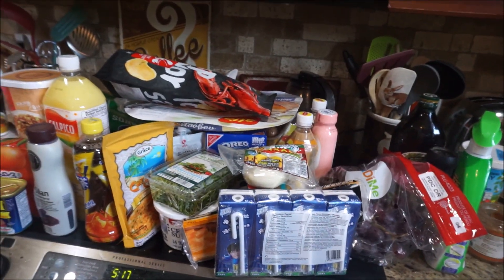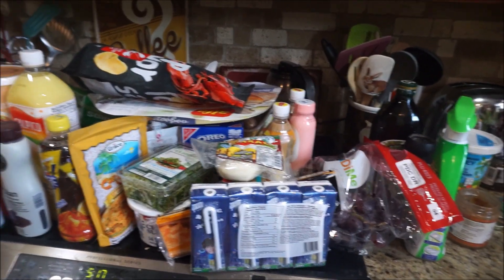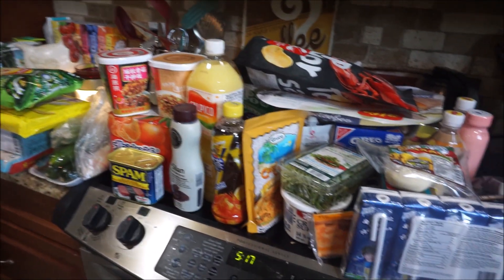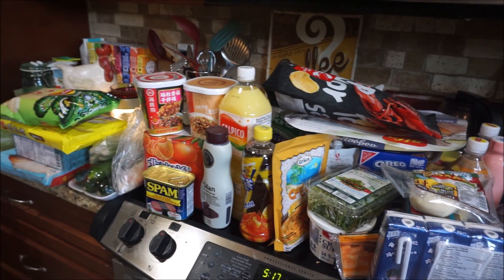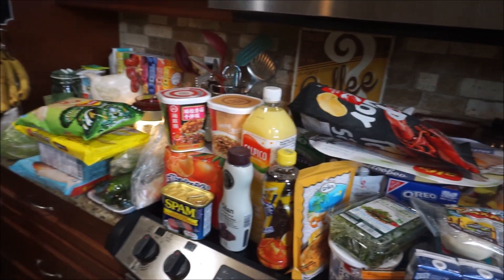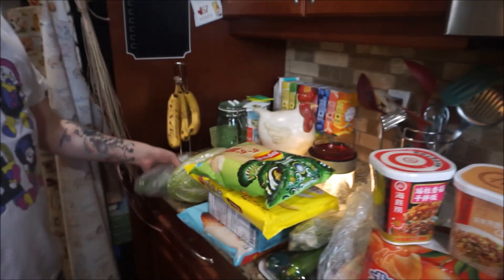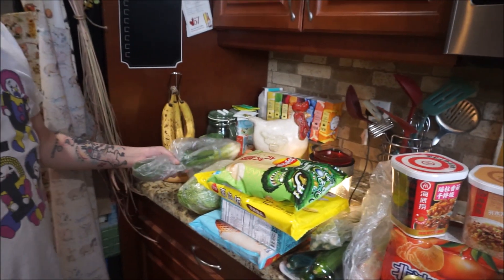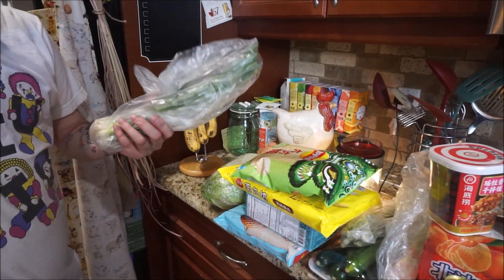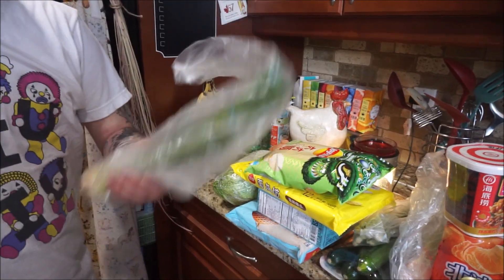We went to the Asian supermarket — we needed some veggies — and we came back with a lot more than veggies. We're eating a ton of veggies lately. Julian will help explain some of this stuff, because some of it I don't even know what it is. I know those are onions — green onions.